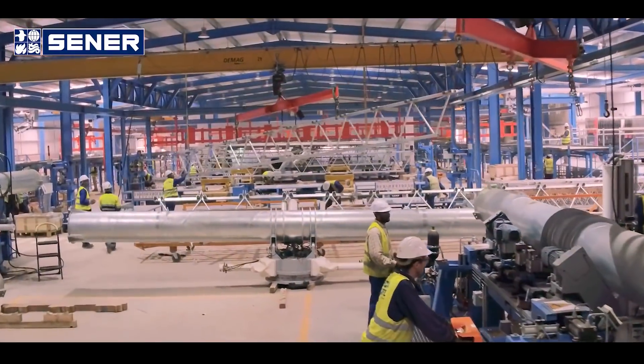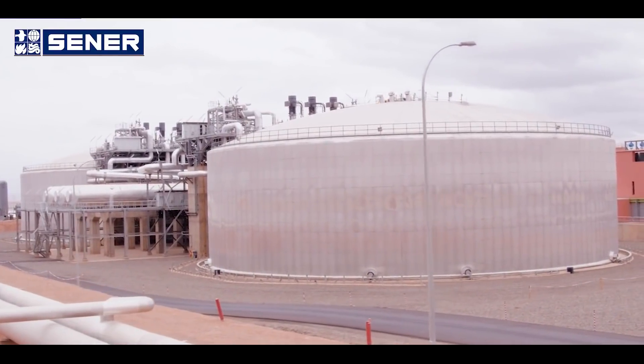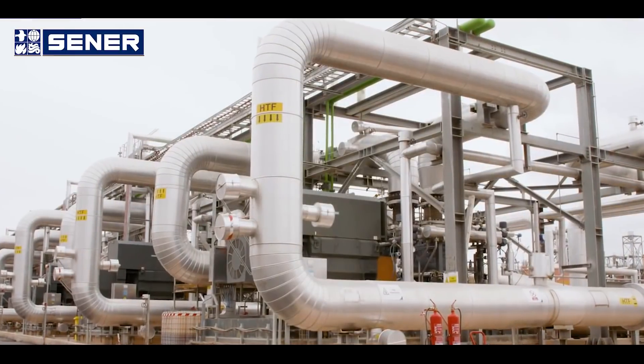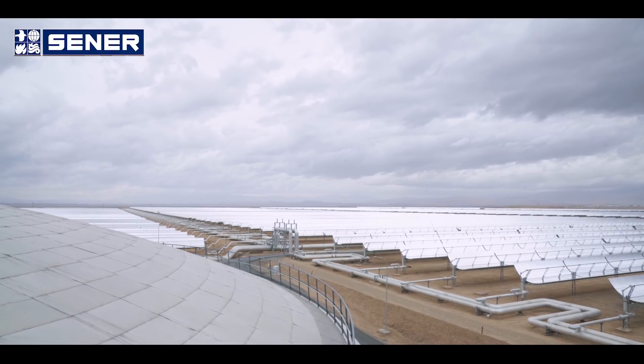Our major contributions to this technology — I would say there are three. First, the consistent use of molten salt storage in parabolic trough and tower plants. Thanks to this heat storage, the plants can produce electricity at night or during cloudy periods. So these plants are converted into dispatchable facilities, able to respond to the grid's demand. This completely changes the role of renewable energy sources in the global electricity market.